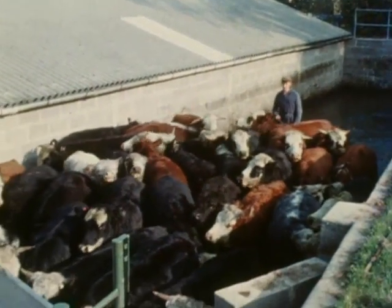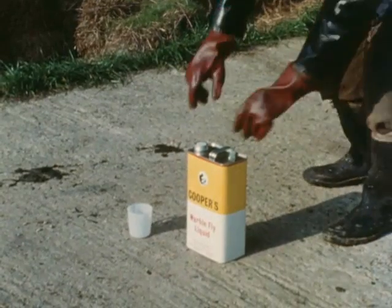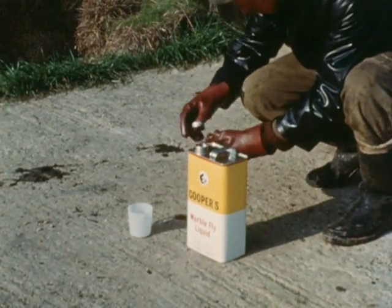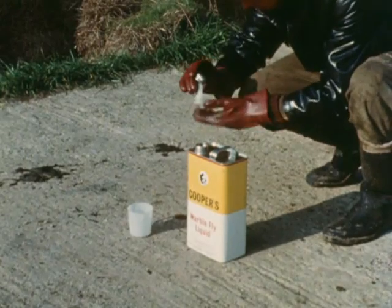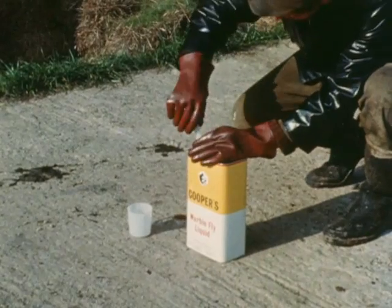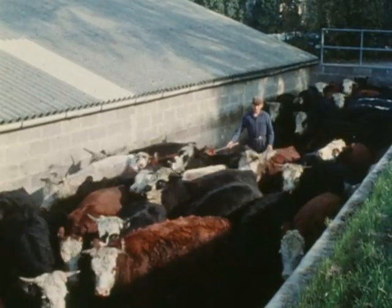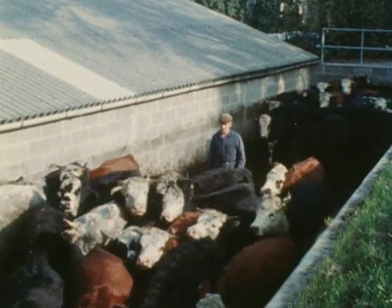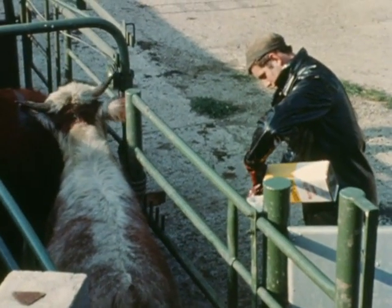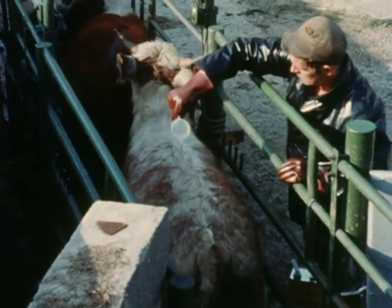Logically, the most satisfactory method of control is to kill the migrating larvae while they are still within the body of the host, preferably at an early stage in their development before they damage the animal. As a result of research carried out over a number of years, there are now available highly efficient chemical compounds which do this. These materials are known as systemic insecticides, and are so named because when they are brought into contact with the animal, they are rapidly absorbed through the skin into the bloodstream and then circulate to every part of the animal's system.